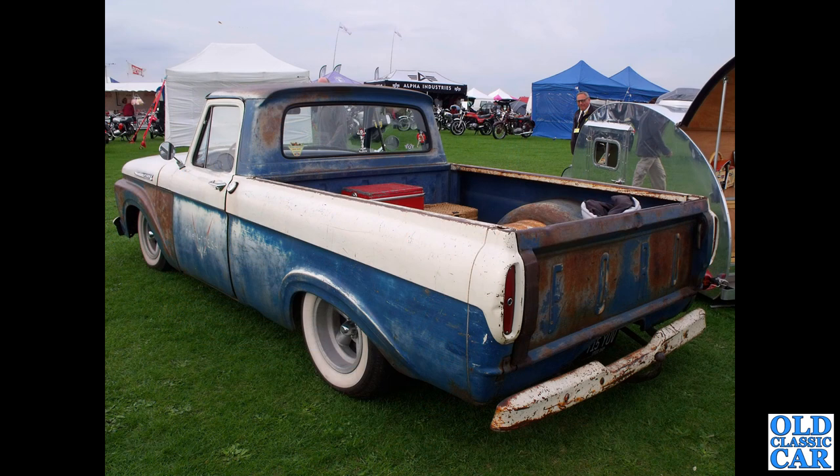Three-quarter view now of a big Ford pickup truck here. I'm not quite sure what model this is — I think this is an F100 fleetside, long bed, from about 1961.